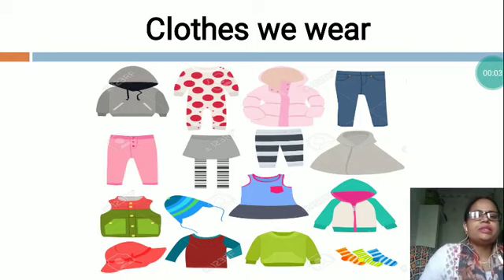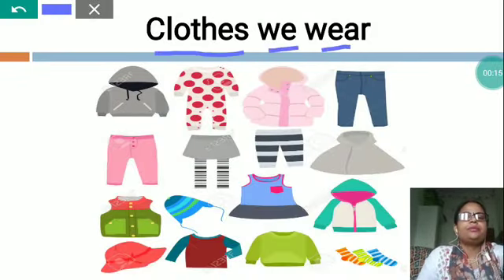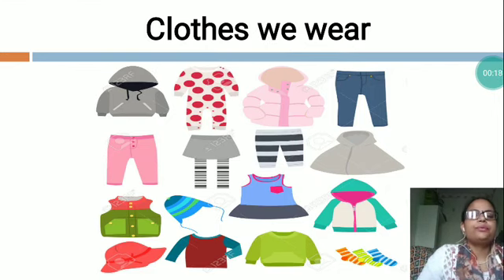Hello students, I am Guide Nemes and today I would like to teach you about clothes. The topic name is C-L-O-T-H-E-S, clothes, W-E-A-R, wear — clothes we wear.